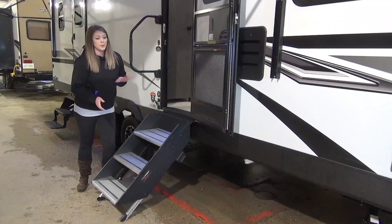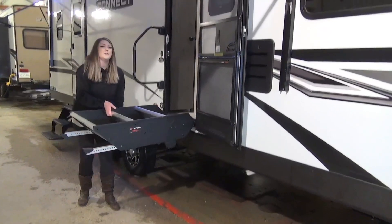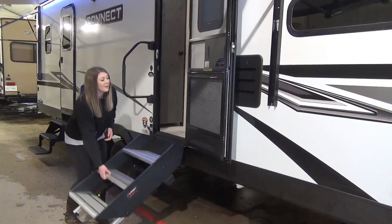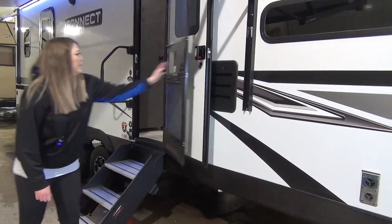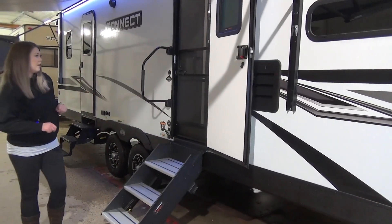This unit does come equipped with the sturdy steps — nice big top step here and it just folds right into the frame of the door. You've got adjustable feet on them for unlevel ground, which most campsites are. And there's a nice big grab bar here.